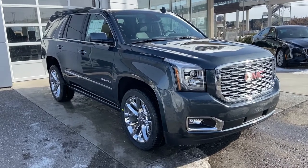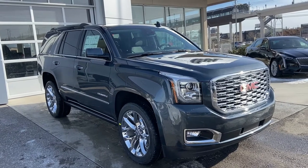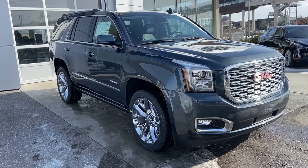Welcome to GSL GM City, 1720 Bow Trail Southwest in Calgary, Alberta. Today we're looking at the brand new 2020 GMC Denali Yukon. This big Yukon is powered by the 6.2 liter V8 mated to the 10-speed automatic transmission.